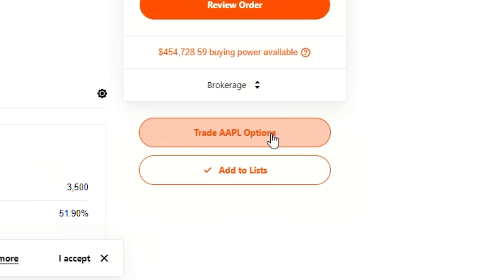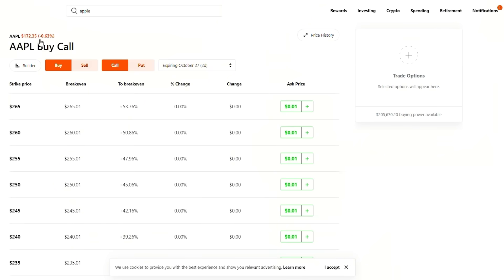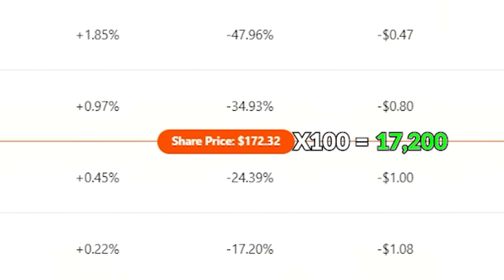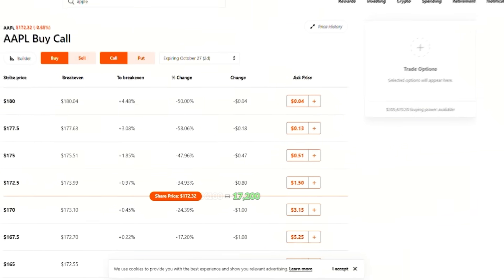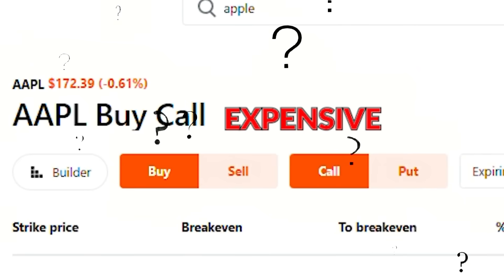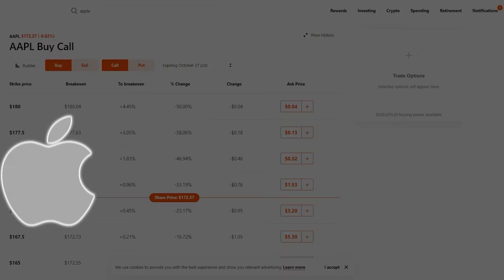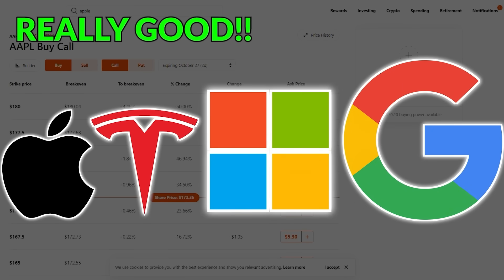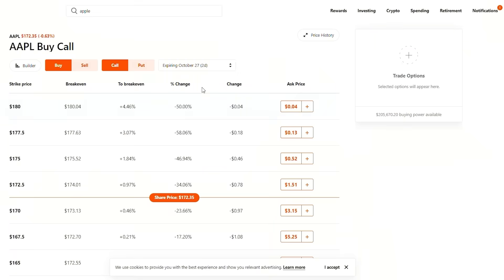If you go to trade Apple options, for example, let's say you don't have enough money to buy the stock, because if you were to buy a hundred shares, that would be about $17,200. And I know not everyone has that just laying around, especially if you're trying to learn how to trade options from the beginning and you only have a thousand dollars. How would you go about buying some expensive stocks? You really can't. And obviously Apple, Tesla, Microsoft, Google — some of these companies are really good, but they are expensive.